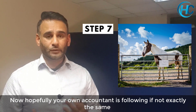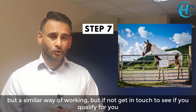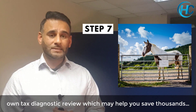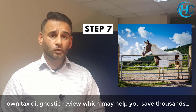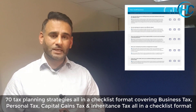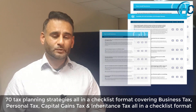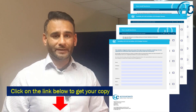Hopefully your accountant is following a very similar way of working to make sure you're not paying more tax than you need to. If not, feel free to get in contact with us and see if you qualify for your own tax diagnostic, which could help you save thousands. In the meantime, you can get a free copy of our Taxability Checklist — 70 tax planning ideas and strategies covering business tax, personal tax, capital gains tax, and inheritance tax, all in checklist format. Just click on the link below to get your free copy.